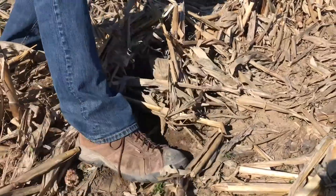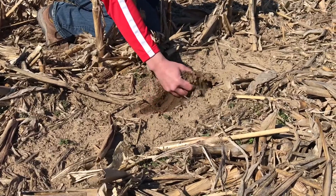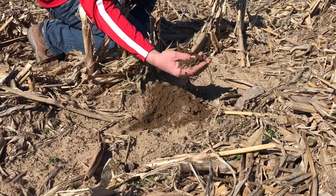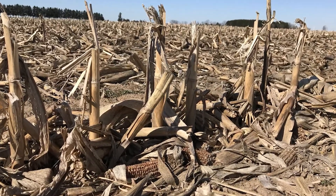This grower opted for strip tilling. I think that we can really take this yield to the next level in this situation by adding another 30 to 40 pounds of nitrogen, especially in that V4 to V6 window.